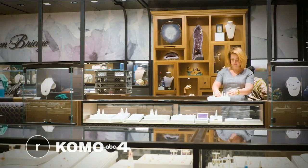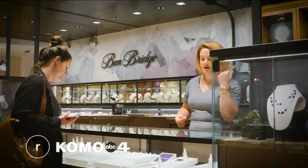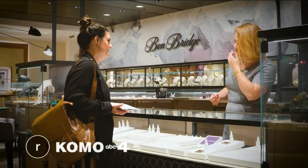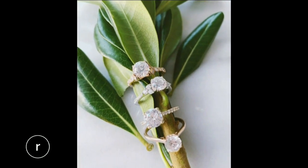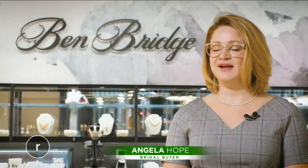Welcome back to Refined. I'm Garth Swanson. We're approaching what I like to call engagement season — there always seems to be a lot of proposals during the holidays. It's such an important moment, but the search for the perfect ring can be a little stressful. Now there's an amazing new experience at our sponsor Ben Bridge that is changing the game when it comes to bridal jewelry. Right when you step foot inside of Ben Bridge, you can tell it's more than just a jewelry store — it's an experience. At the heart of Ben Bridge is bridal.